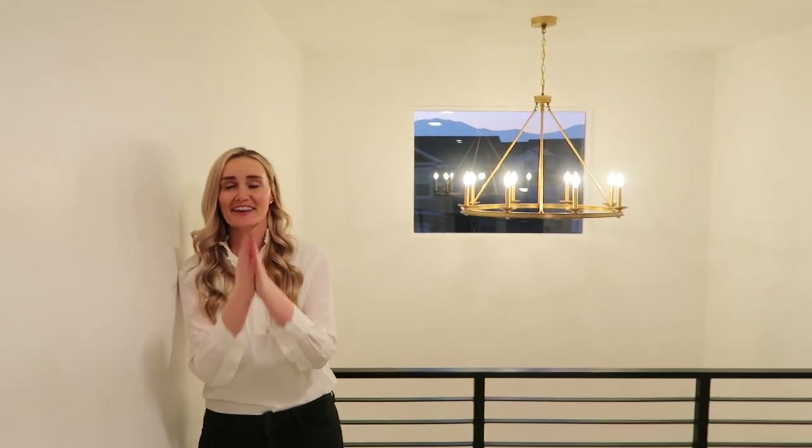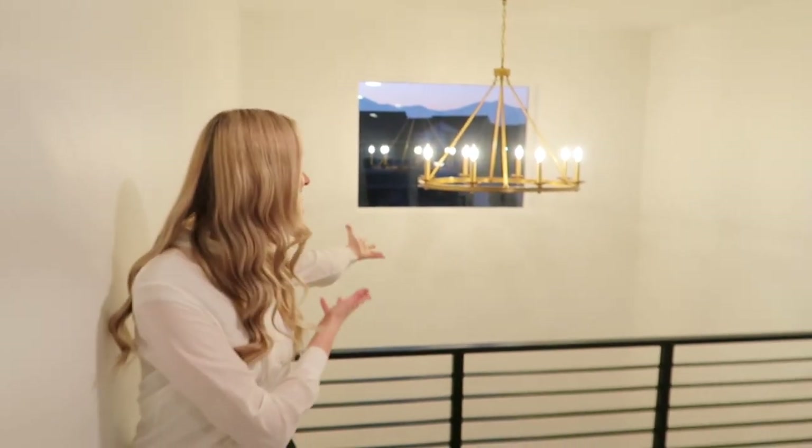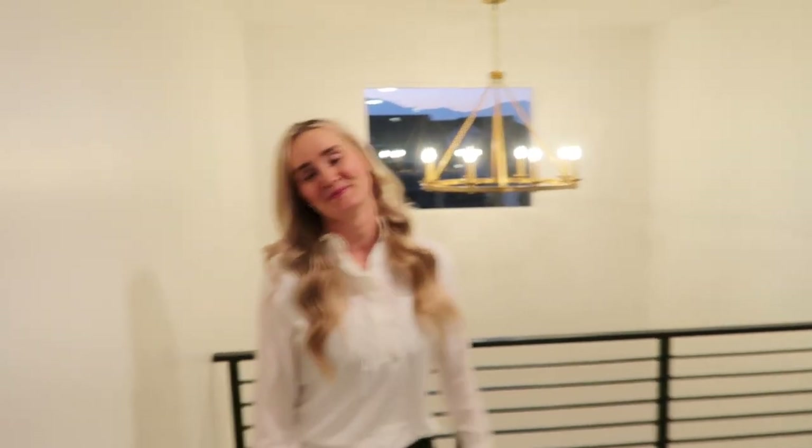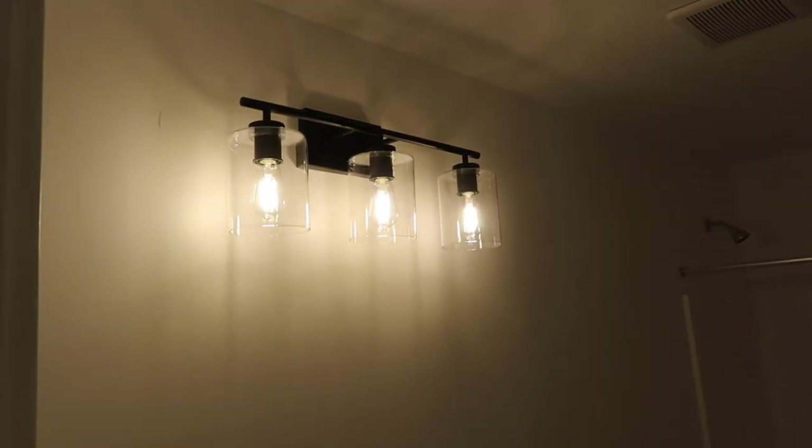I know a ton of you watched yesterday's video when Daniel came and installed all the rest of the lights. We have a huge shout-out and thank you to him again — he's incredible. If you're curious about any of those lights, go back and watch that video. But this is the one — you're like, what happened to 'Wagon Will'? Did it get hung? It got hung! And we got the extra light bulbs for our bathrooms, which we are stoked about.